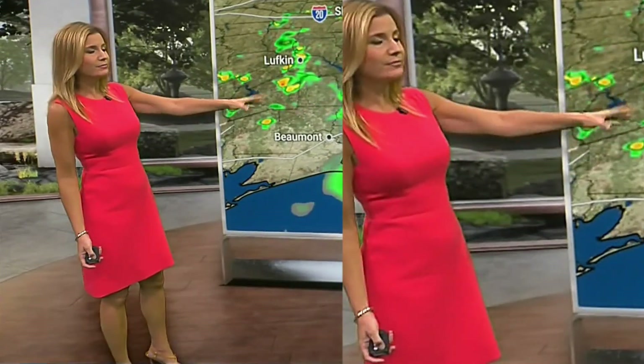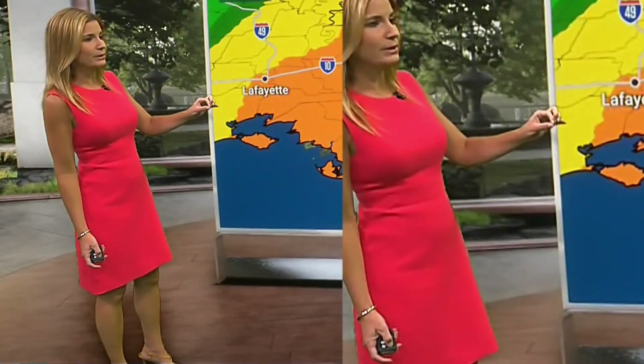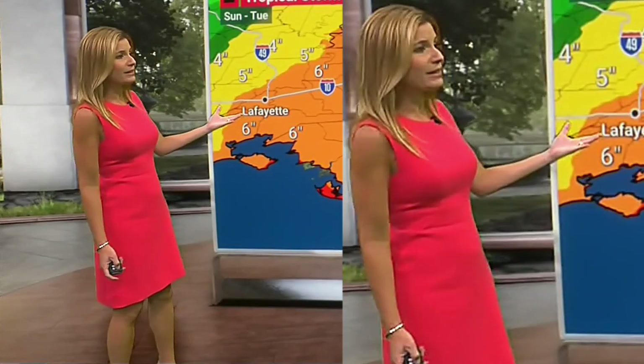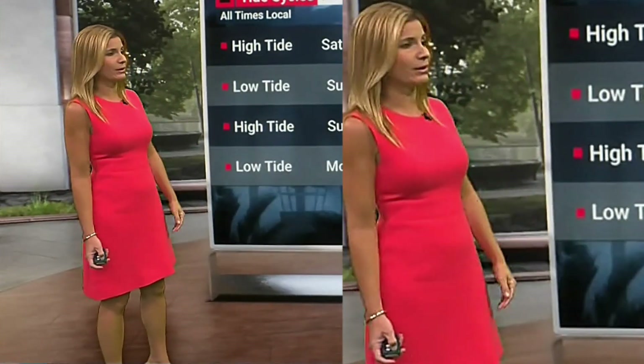This rain you see here on Saturday is still well in advance of when we get impacts from the hurricane, which comes in on Sunday. By the time we get to Sunday, we're really going to start to see conditions going downhill across southeast Louisiana especially. This is where we have more than six — maybe six to ten inches of rainfall — as a possibility.